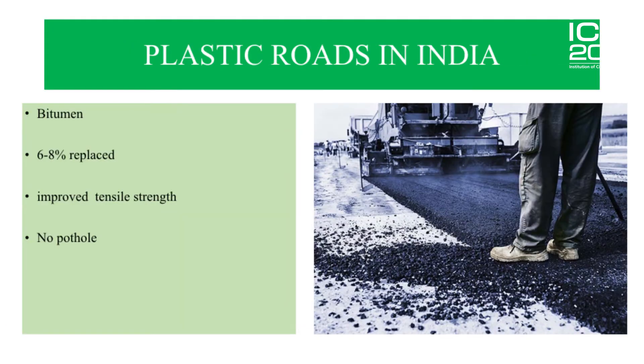The concept of plastic roads was developed in India in 2006. Bitumen, one of the main ingredients used in the surface course of the road, has polymers whose structure is very similar to that of plastic. Hence, using this technology, 6 to 8% of bitumen can be replaced by plastic. For every kilometer of plastic road we lay, we reduce carbon dioxide emission by one ton. It's also said to improve tensile strength and durability, and does not result in pothole formation.